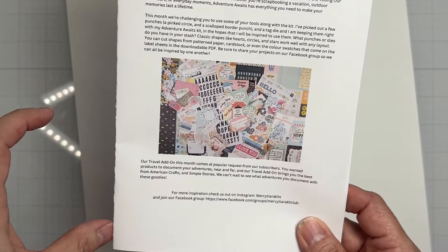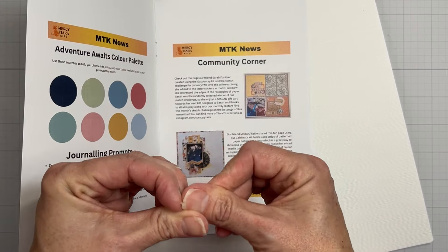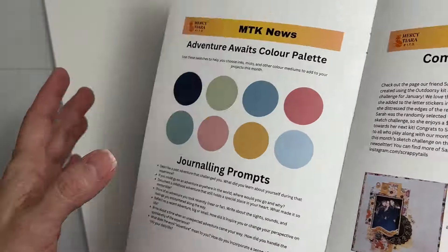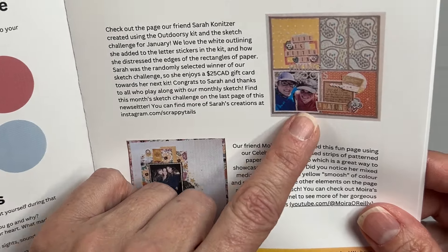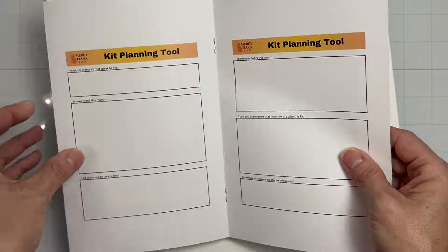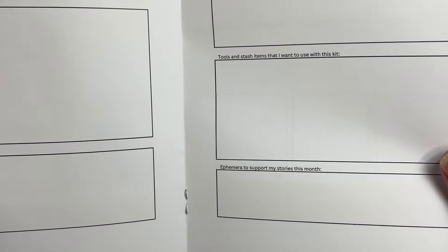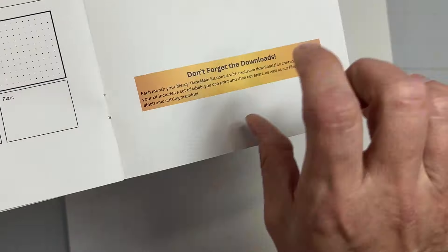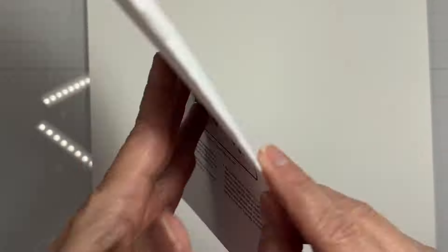Oh wait — I didn't even show you the newsletter! It shows you the kit, gives information, has the issue number, and shows the color palette so you can grab your inks early. Community corner features our friend Moira and Sarah, showing different things from the community. If you want to plan how to use your kit: the products that speak to you, techniques, ephemera to support your stories — you can create sketches, plan your journaling, and make sure to download the treasures. There's also a sketch of the month, so definitely look through that!